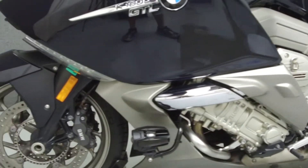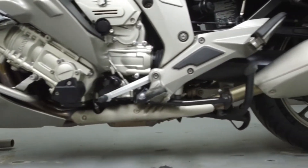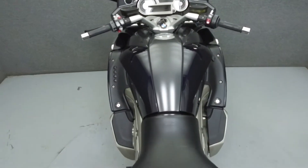This vehicle has been fully serviced, detailed, and comes with a 90-day nationwide warranty. We have also purchased the Cycle Shack's vehicle history report. You can view this report by clicking the link in the description.